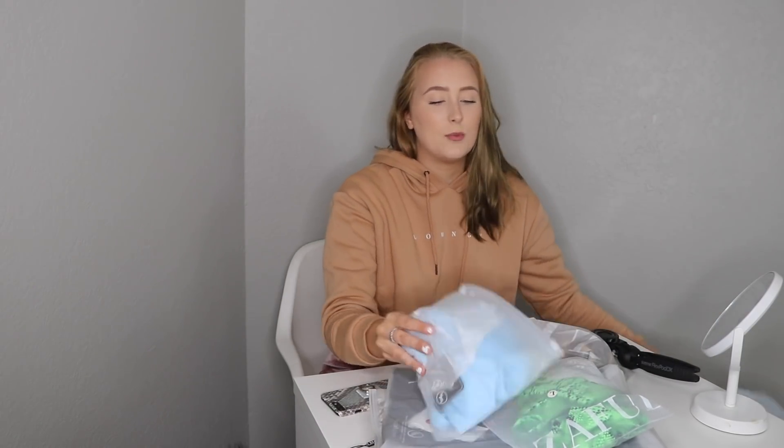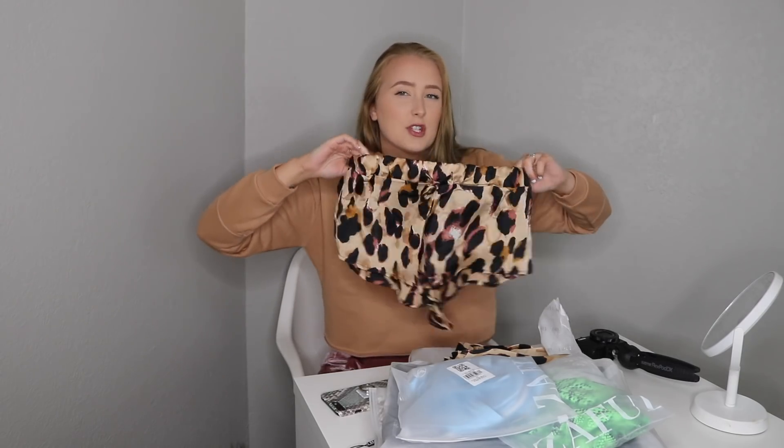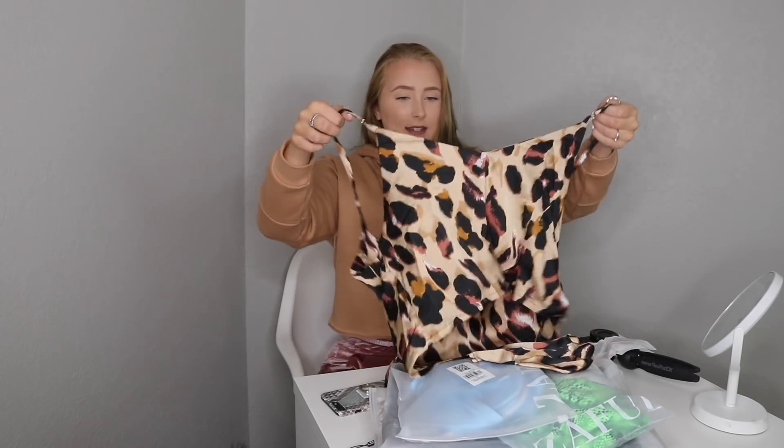I've opened a couple of these and haven't opened some. We have swimsuits, summer pieces, stuff like that. If you guys hear anything, that's my loud neighbors — so annoying. Anyway, I don't remember getting half this stuff, but I'm just going to show you guys and I will try them on and review them.